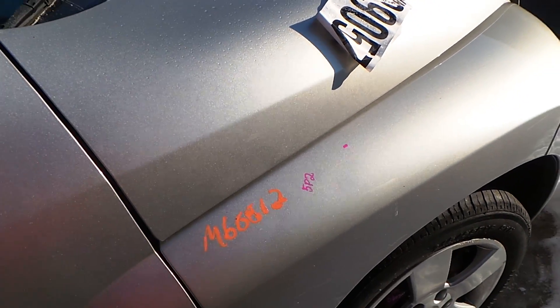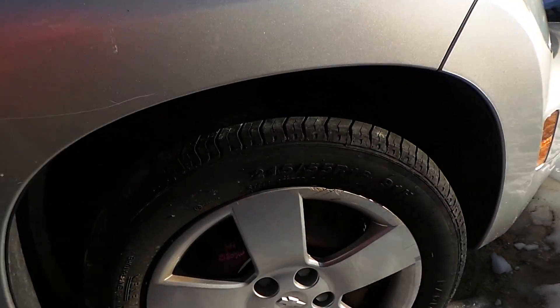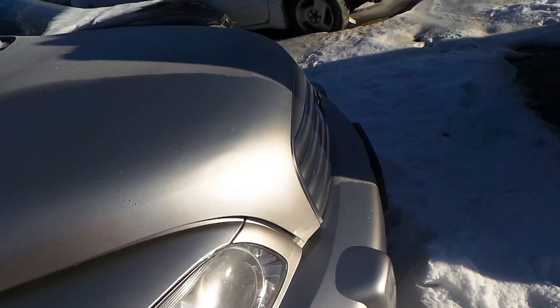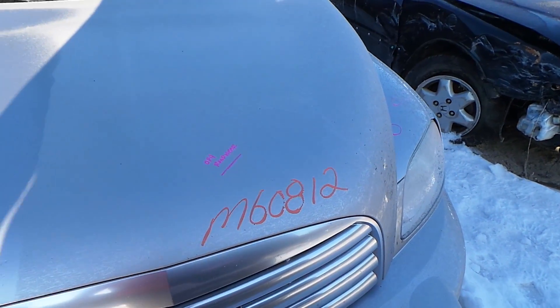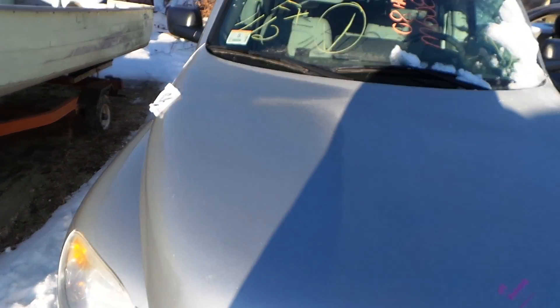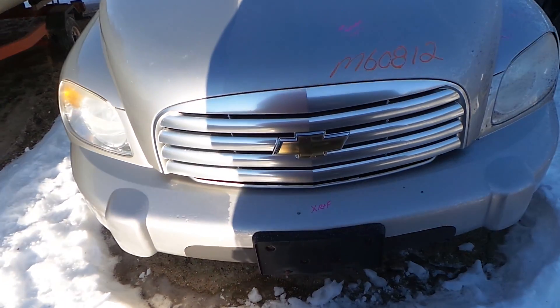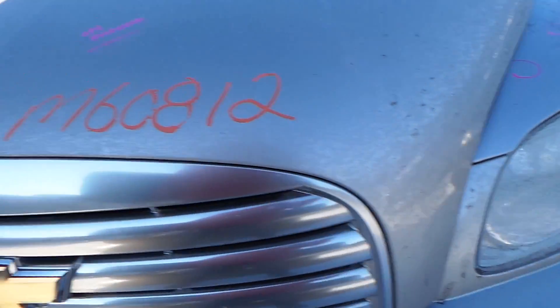The passenger's side front fender does have some pings in it but it's still in good condition. Around the front, the hood does have a little bit of road wear and a couple of pings but it's still in good condition especially for the year. The front bumper is good for rebar and foam. The headlights are both in good condition.